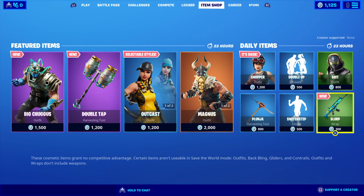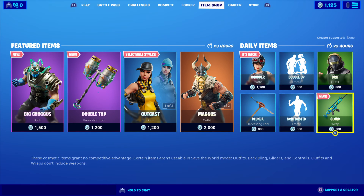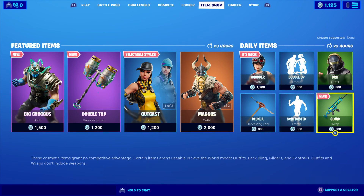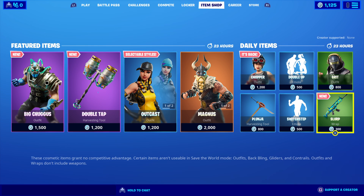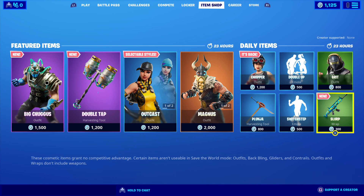The featured and daily items will be in store until Saturday the 23rd of November 2019 on Australian weekend time zones: 8am in Perth and Western Australia, 9:30am in Darwin and the Northern Territory, 10am in Townsville, Brisbane, and Queensland, 10:30am in Adelaide and South Australia, and 11am in Newcastle, Wollongong, Sydney, New South Wales, Canberra, ACT, Melbourne, Geelong, Victoria, Hobart, and Launceston, Tasmania. International viewers, check your local time zone for when the featured and daily items leave the Fortnite item shop. Well, there we go — until next time, bye bye for now!